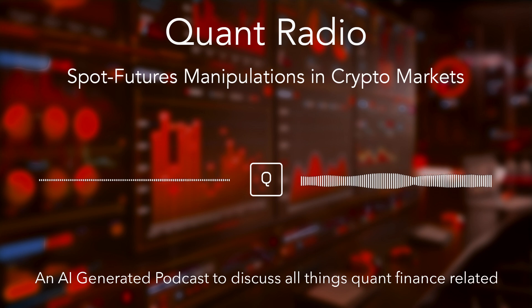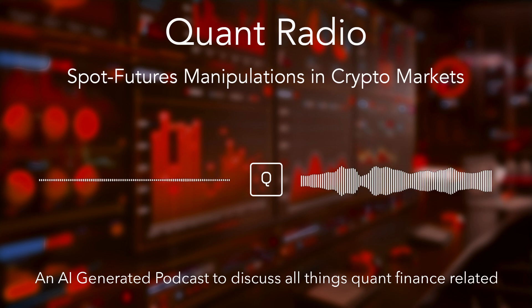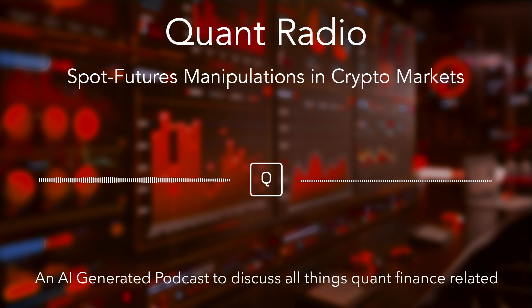Knowing how this works is a good first step in protecting ourselves. It starts with awareness — the more we understand these tactics, the less likely we are to fall prey to them. But awareness alone isn't enough; we need actionable strategies and tools to spot these manipulations in real time. There are several key metrics the researchers highlighted as red flags. One is the basis — the difference between the futures price and the spot price. A decreasing basis, especially when the spot price is rising, can be a sign that manipulation is in progress.